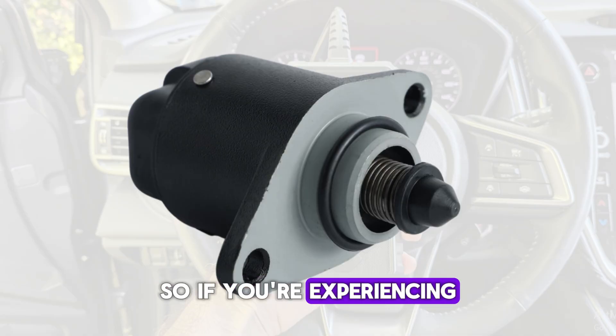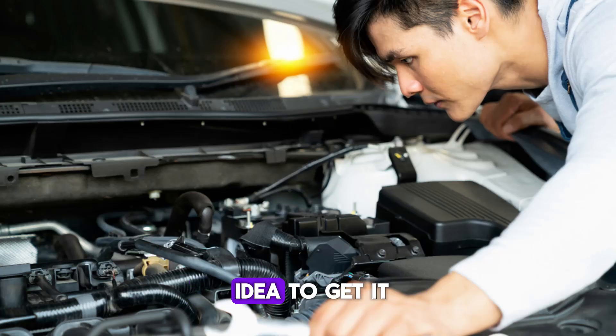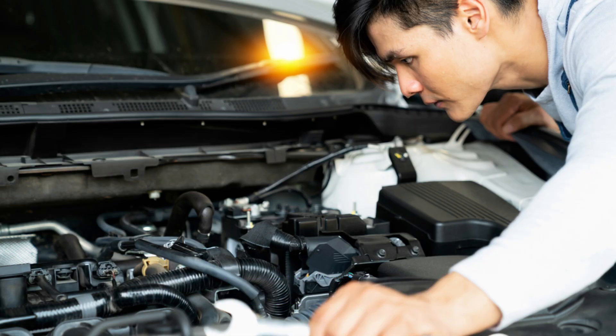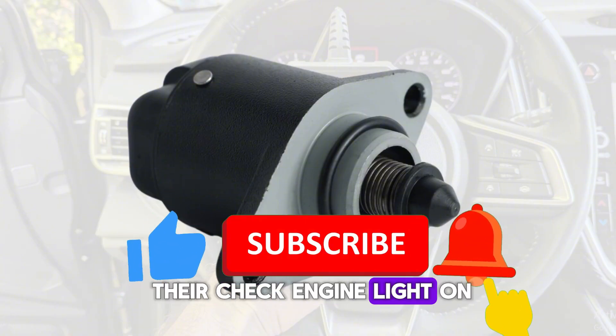So if you're experiencing any of these symptoms, it might be time to take a closer look at your IAC valve. It's always a good idea to get it checked by a mechanic to prevent further issues down the road. If this helped you, hit that like button, subscribe, and share this with a friend who has their check engine light on.